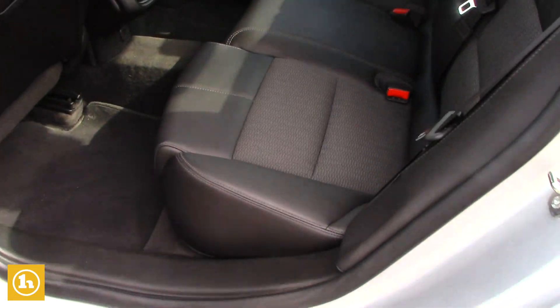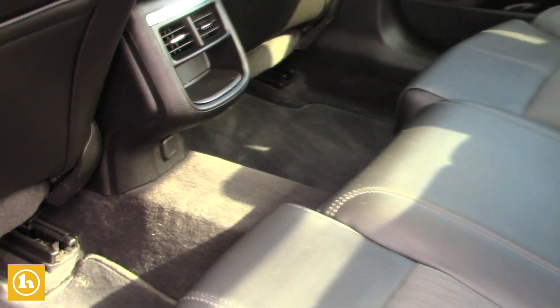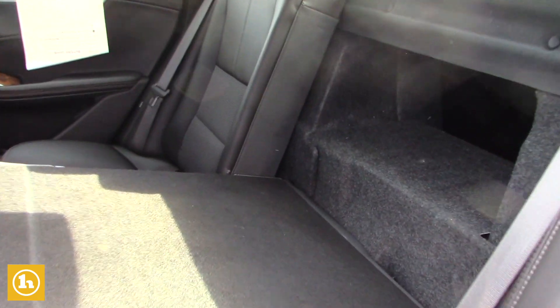Come around to the back — the back has leather-wrapped seats as well, and you are going to have a 12-volt charging port. These seats will fold right down, so if you do need some extra storage, it will go right back to the trunk.